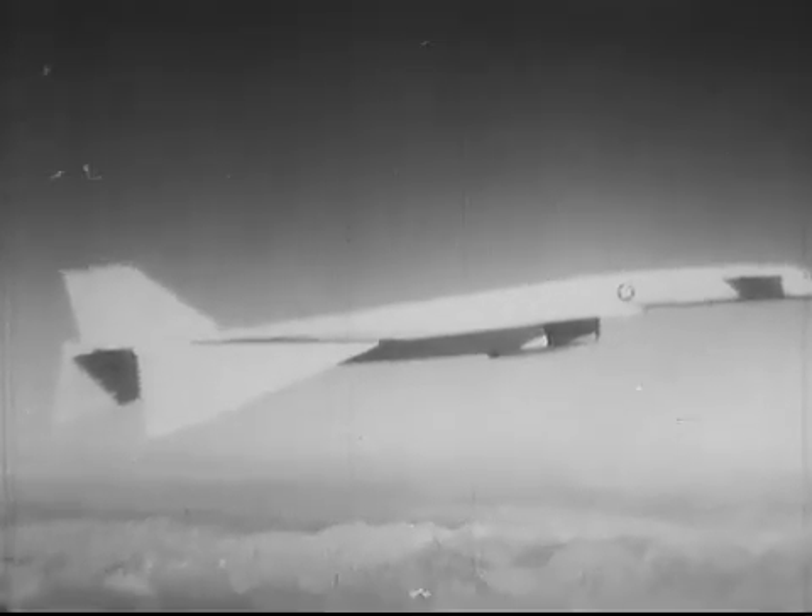Although because the XB-70 is expensive to build and operate, and has only limited payload capacity, it can never be used for commercial travel.